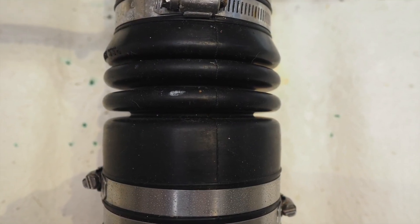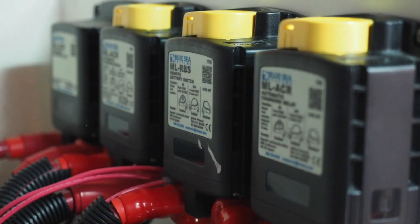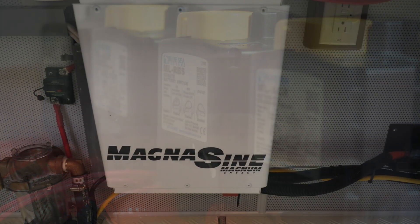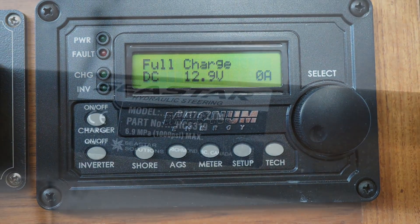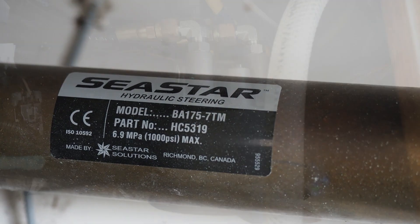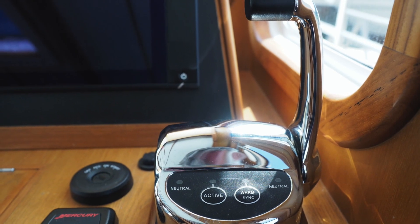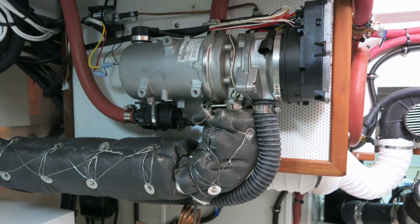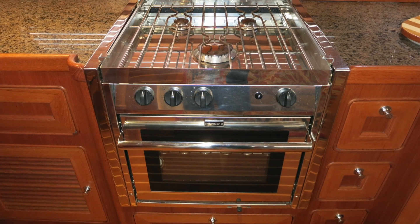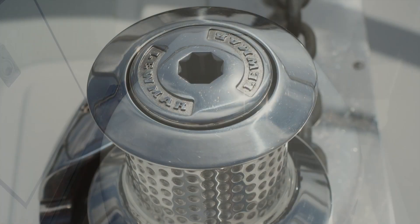Groco strainers, PYI dripless shaft seals, panels, remote battery switches, and automatic charge relays by Blue Sea Systems, Magnum inverter chargers, Teleflex Seastar hydraulic steering systems, Glendinning engine controls, Webasto furnaces and air conditioning, Force 10 ranges, Novacool refrigerator freezers, and Dometic Master Flush macerating heads.